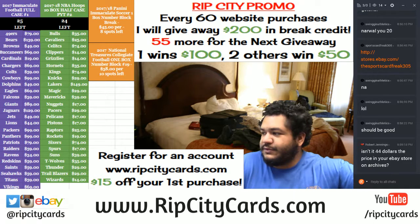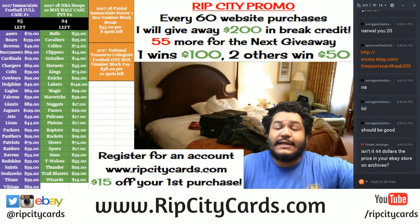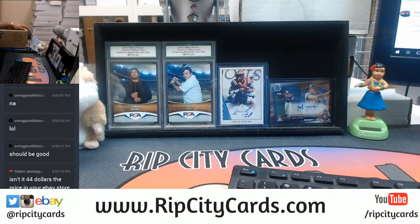What's up everybody, it's time to get personal. We're gonna do two boxes of Archives Signature Series Baseball regular season edition. We're gonna be getting two autographs out of this deal — very nice. Let's get to it.